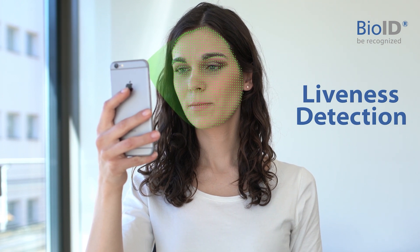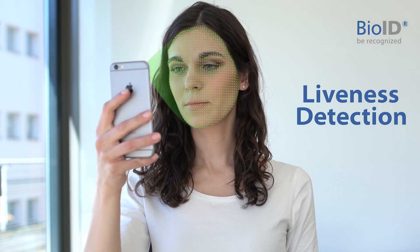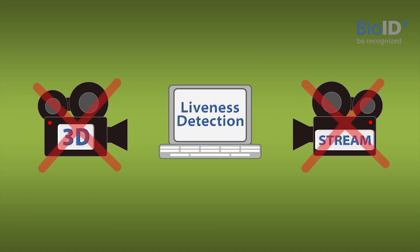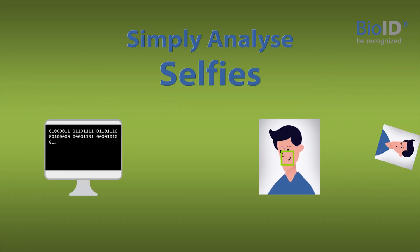Liveness detection is the key to security for any biometric system. The best thing? We don't need 3D cameras or video streams. We simply analyze a few selfies.